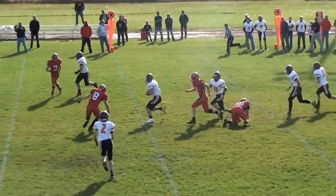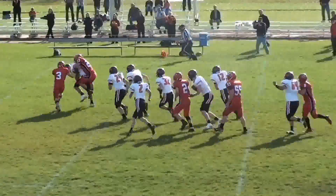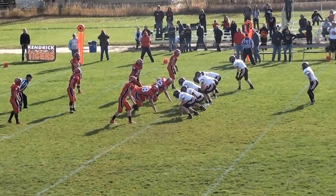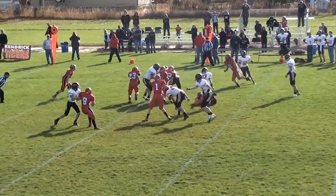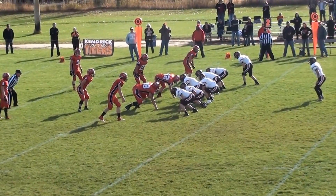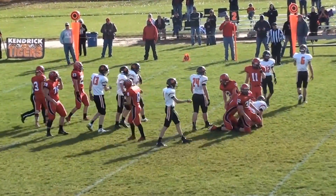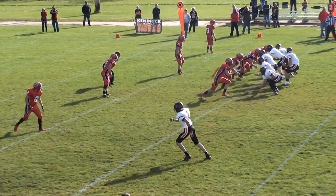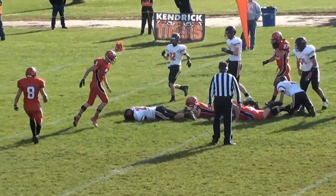He keeps it himself up the middle. He's got some moves — up to the 40, up to the 45, and he's still going. Gets away, gets out, he has a counter. Olsen under center, a counter to Blake Marker, and Marker will get three. Screen play to Jones, Jones trying to get up field and does — about eight yards.